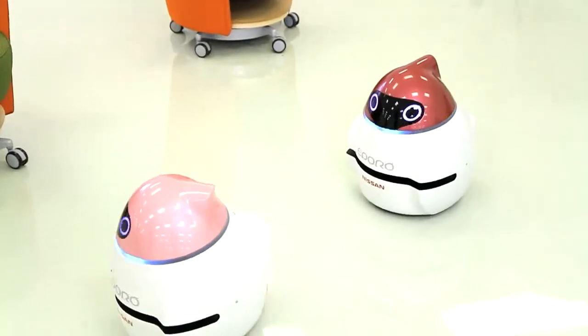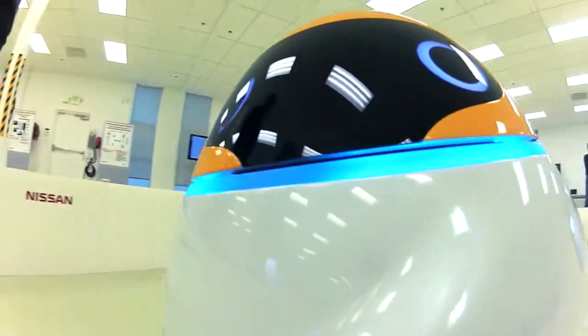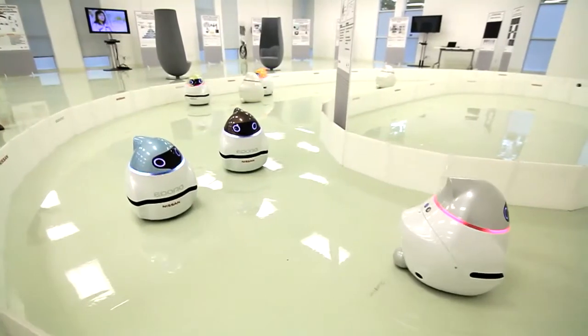I'm proud of this. With their piercing eyes, smart senses, and cute movements, these robots seem almost human-like.